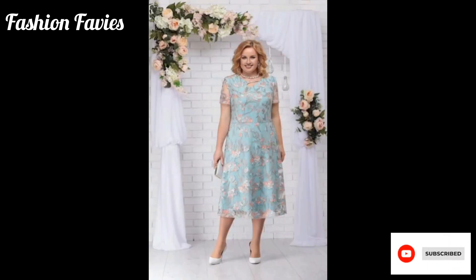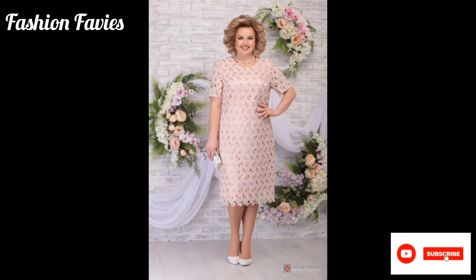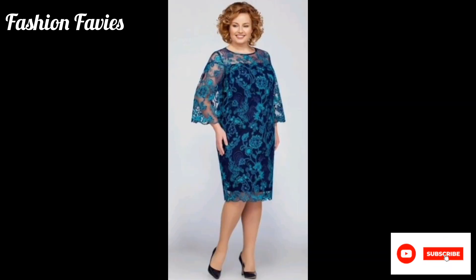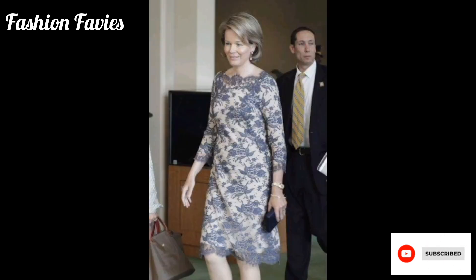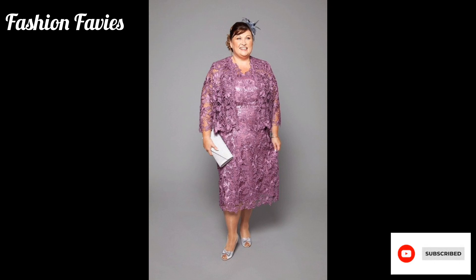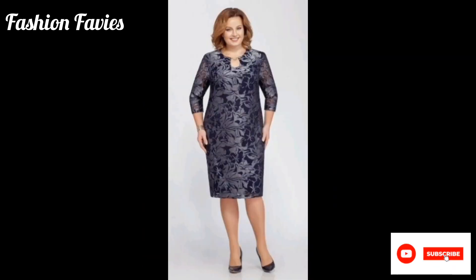For a mother who wants to look elegant and stylish on her daughter's special day. Hope you enjoy the video — subscribe to my YouTube channel Fashion Favvies. Take care. If you like my collection, share my channel with your friends and family.